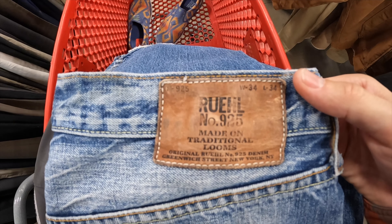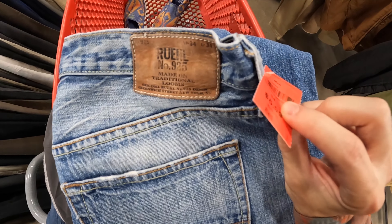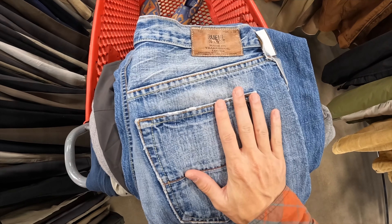Also just found a pair of Rule 925 denim jeans — always keep an eye out for these. $6. They sell pretty good.